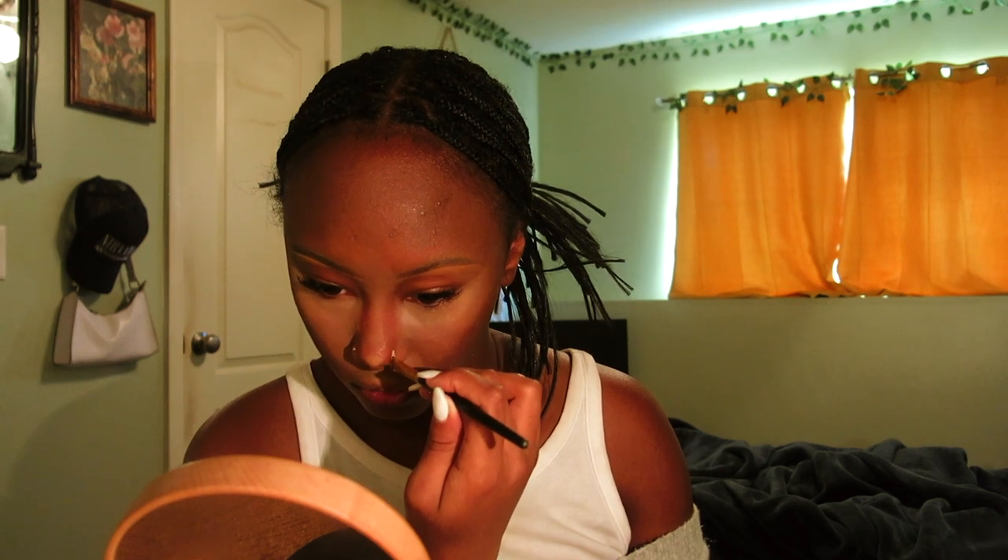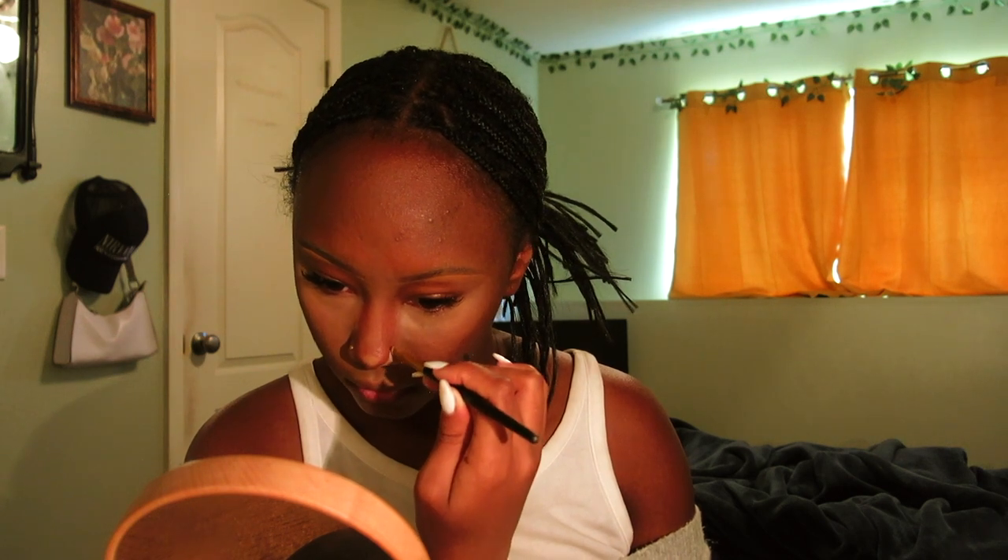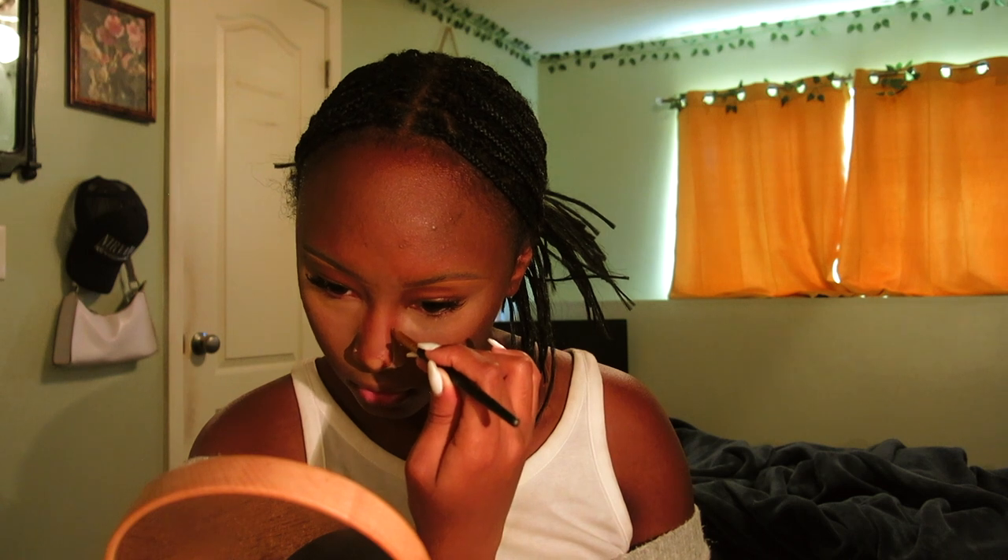I always hold off on setting my under eyes to give the concealer time to oxidize. Then I go in with my powder puff and do a light layer because I don't want to look ashy — the Air Spun is very bright and translucent. I go under the tip like that, continue up the bridge and carve that out, then do the other side and connect the two lines. That's how I nose contour! I've got 25 minutes left so I'm going to finish the rest of my makeup.